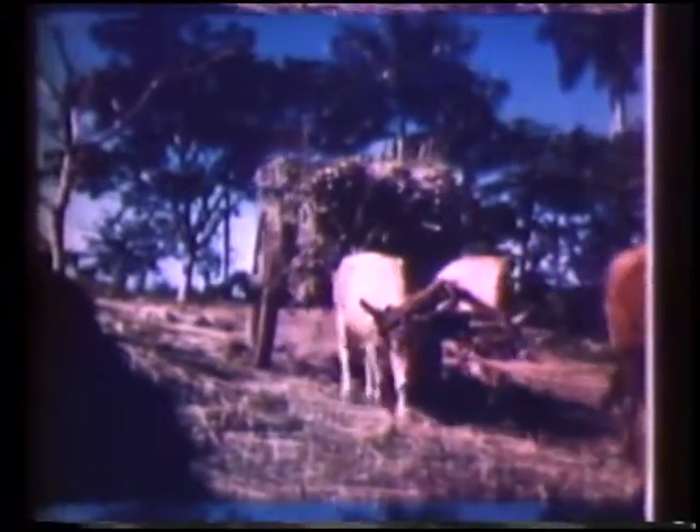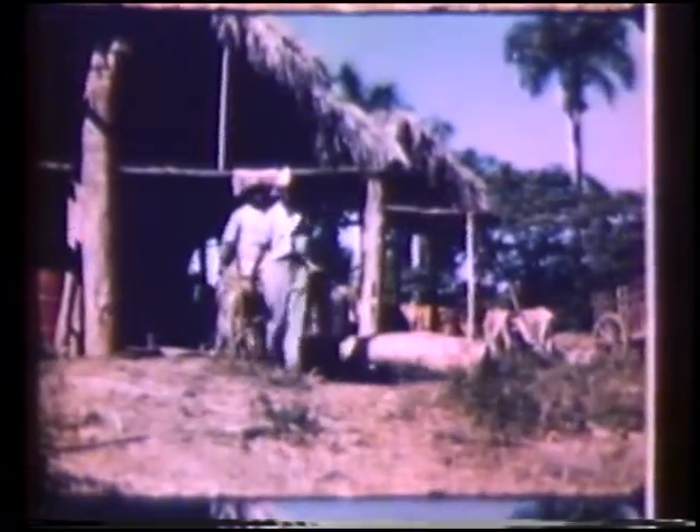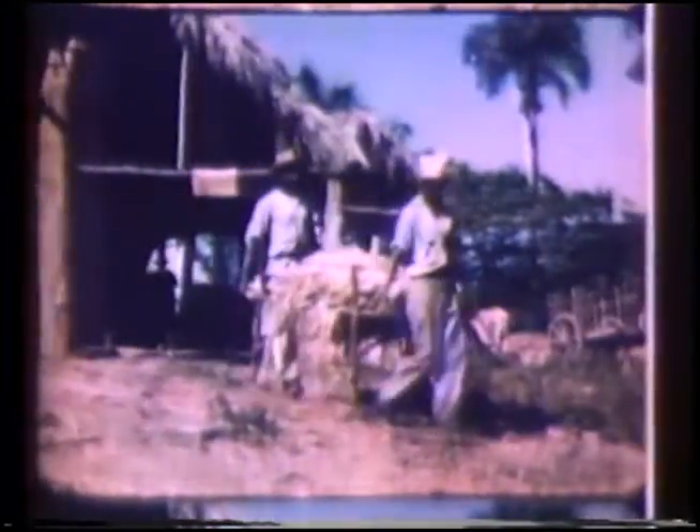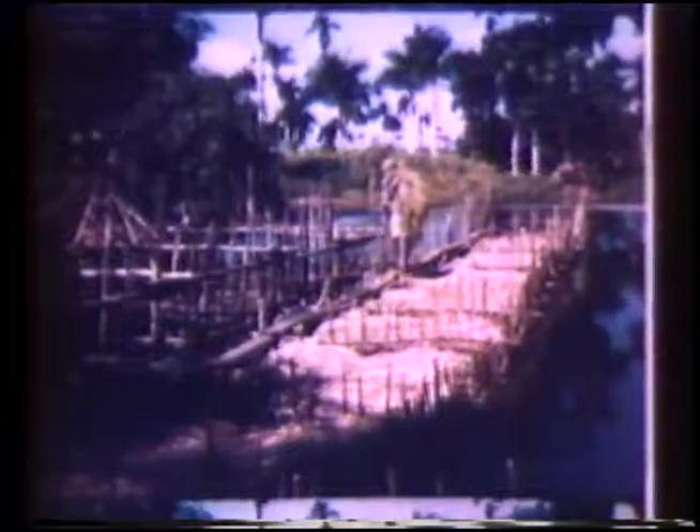Bundles of canaf are carted from the field to be processed. A Cuban inventor designed this ribboning machine to strip the fiber-bearing bark from stalks of canaf. The device may be incorporated in a combine being developed for direct field processing. In the present method of fiber extraction, the ribbons of bark, or the whole stalks, must be submerged in stagnant water for a two-week period. This process, called retting, rots the organic bark material through bacterial action and leaves intact the more resistant fiber.